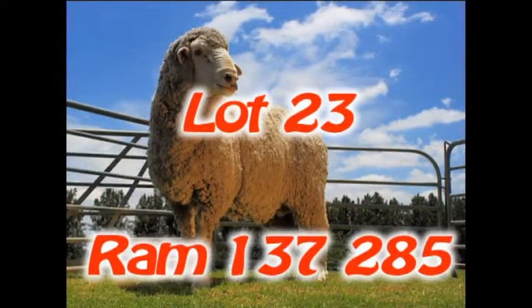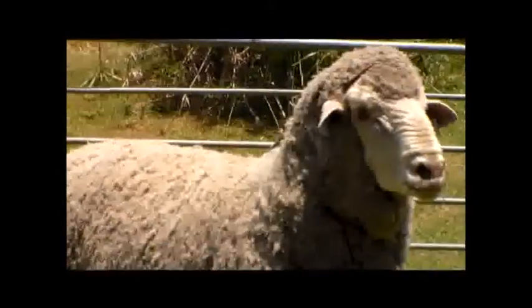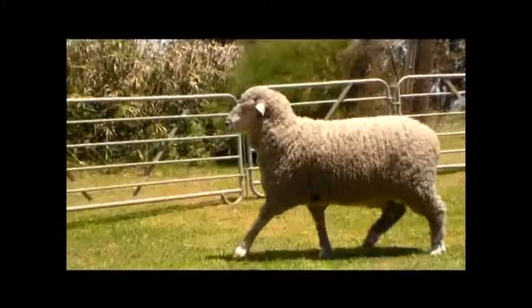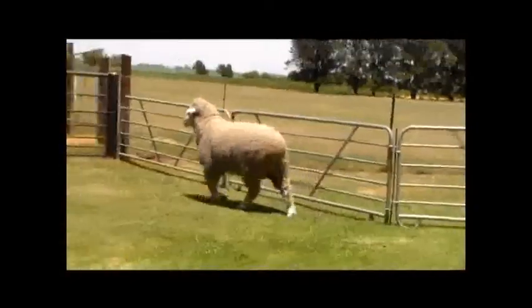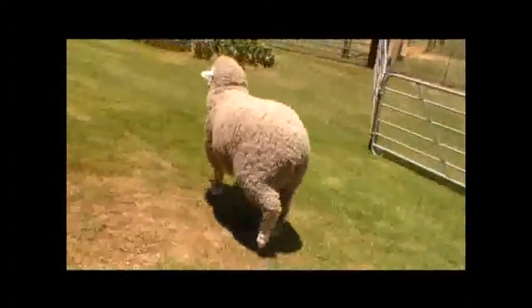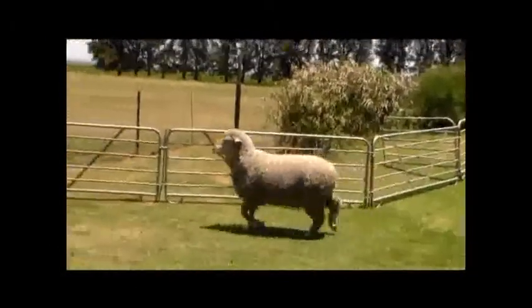Lot 23. Ram 137287 is a poenskop ram with good figures and economic reproduction values. The ram's wool is of outstanding quality, quantity and length with a BLUP value of plus 320 grams on clean fleece mass and plus 4.11 mm on staple length. The ram is of medium size but still well balanced. The ram's dam has outstanding reproduction figures with a weaning percentage of 200%. Look carefully at this ram if you want to improve fertility in your ewes.